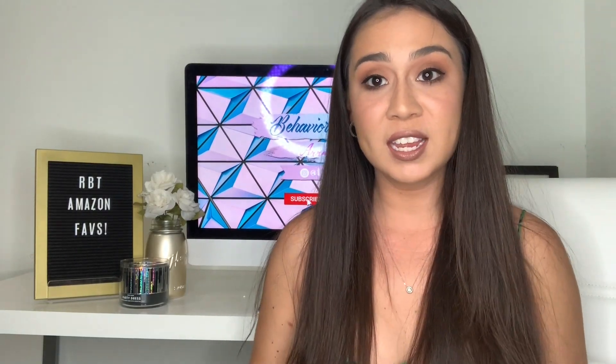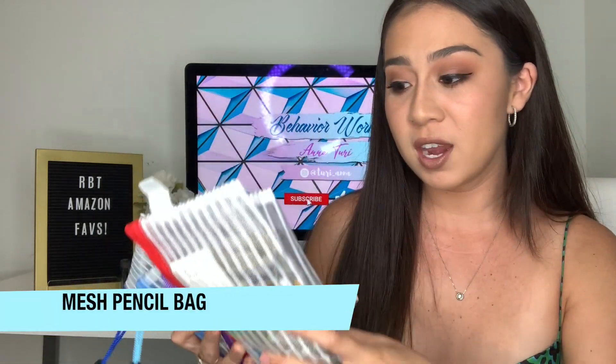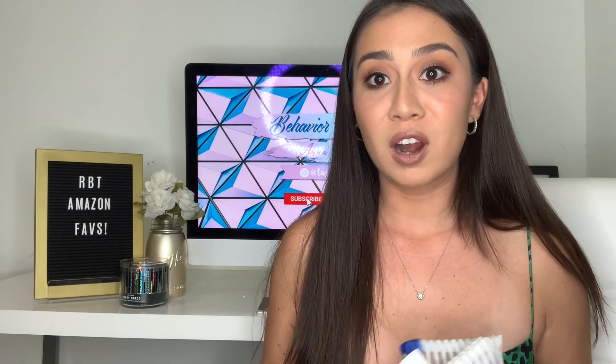The first thing I'm going to start with today are these pencil pouches that I bought on Amazon. I have showed you guys these before in my vlog video, but these are amazing. Little secret here: don't ever spend a lot of money on puzzles. Just go to the dollar store. You can find so many puzzles for a buck.